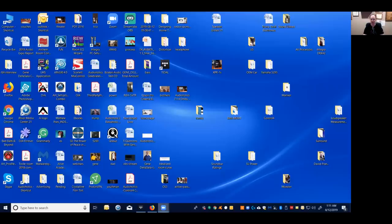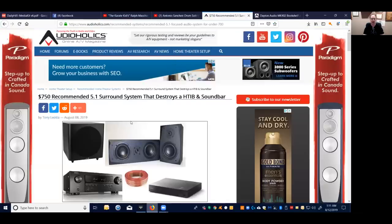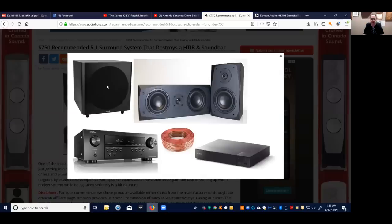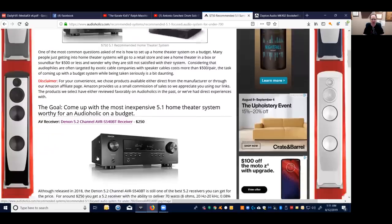A common question I keep getting asked is: 'I have about a thousand dollars or less to spend on a home theater — what do you recommend?' We put together an article about a week ago and it's been wildly popular. Here's a picture of the whole system in a nutshell: Dayton Audio speakers and subwoofer, a Denon receiver, a Sony Ultra HD Blu-ray player, and some generic cables.